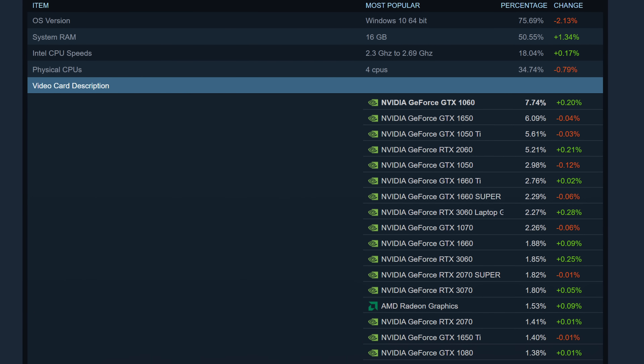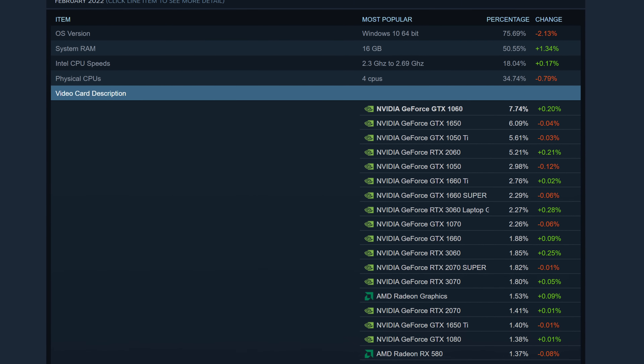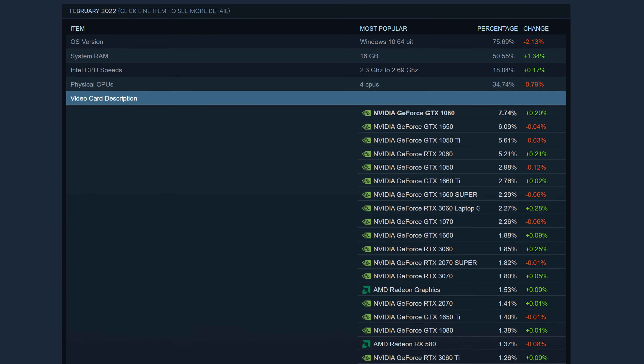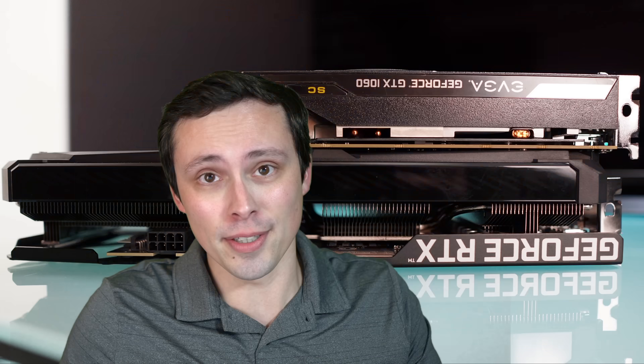The GTX 1060 is still the most popular GPU in the world, at least according to the Steam hardware survey, which obviously isn't surveying the entire world, but it's a big enough sample size that I'm going to go ahead and say it's at least one of the most popular, and probably the most popular.